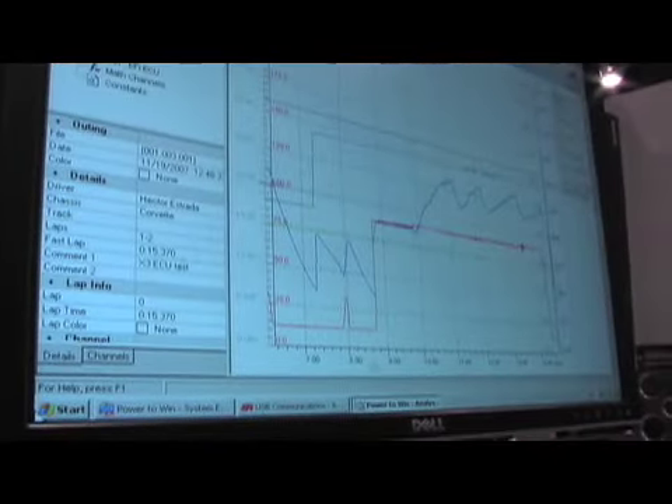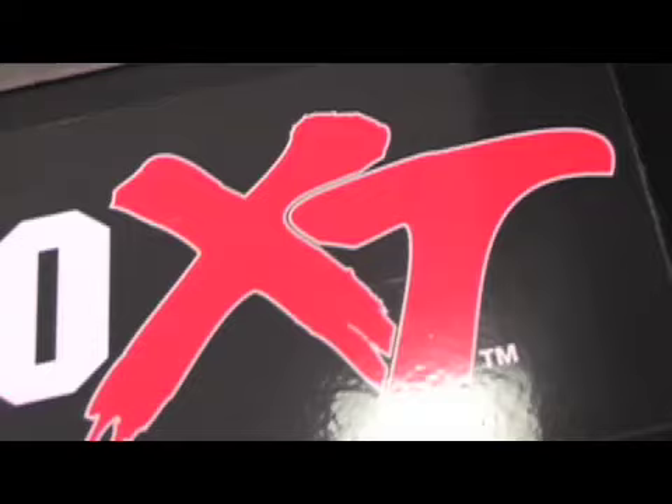So Edelbrock is going pretty high tech at the moment. Yes, it's a big focus for us. One of the things we're focusing on big time right now is fuel economy — that's kind of driving a lot of this EFI development work. It's a big focus with fuel prices the way they are right now, where mileage is a big thing. How do we make power and still get mileage at the same time?